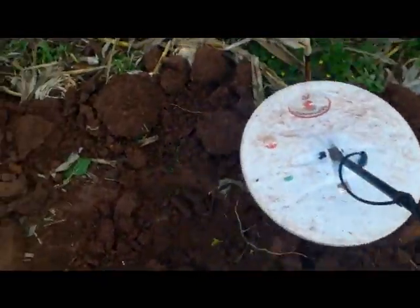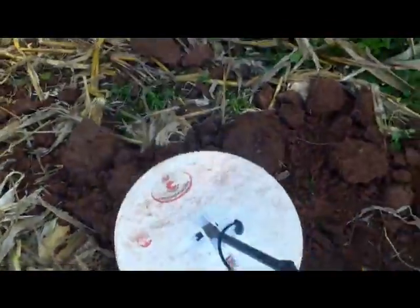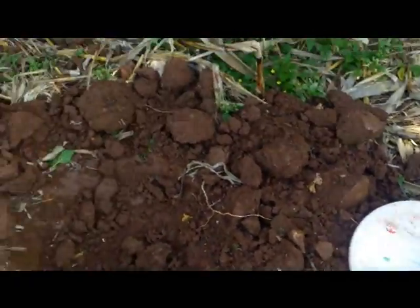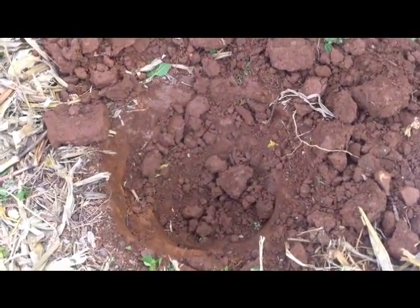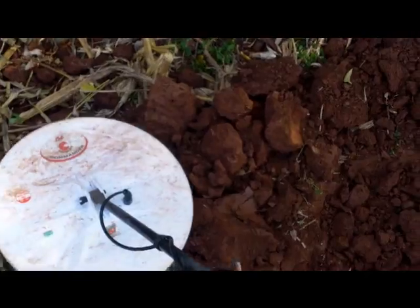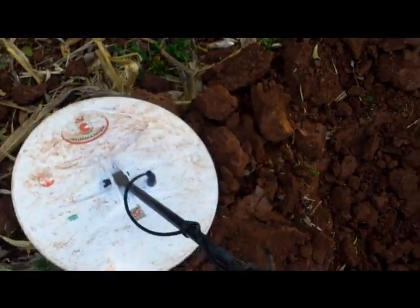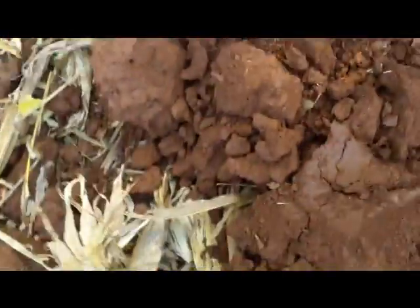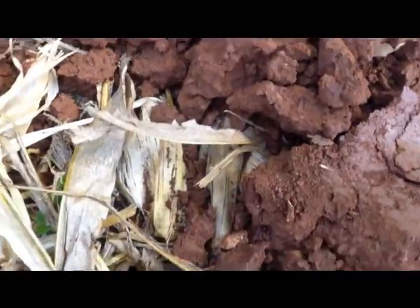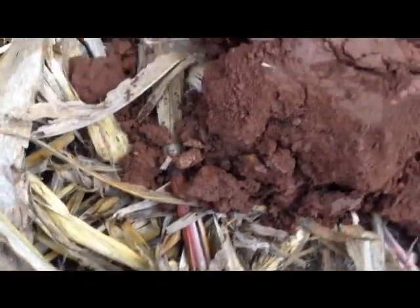Saying all that to say that sometimes a shallow target can mask a good deep target. I'm gonna dig some more out. The target came out just now - very nice low tone, and there it is, the bullet. It looks like it was wormed. Good stuff!